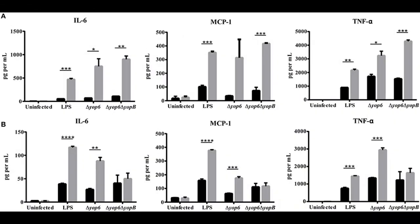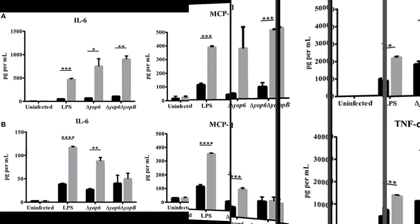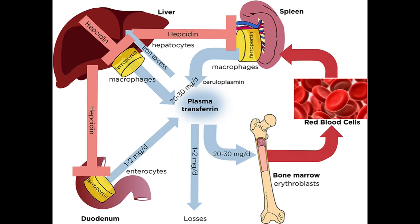Vitamin C, or ascorbic acid, enhances the bioavailability of non-heme iron. In addition, meat and seafood can also enhance the absorption of non-heme iron. Calcium: various forms of calcium may decrease the bioavailability of both heme and non-heme iron.